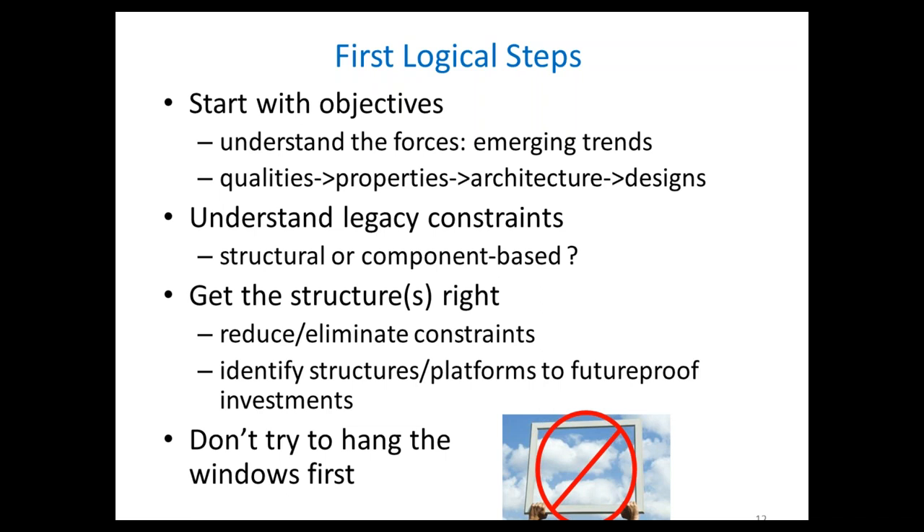You start with the objectives — what is it you want this to do. Understand the forces involved; some things are happening to change the grid all by itself without a lot of planning. Treat that in terms of what qualities you want it to have, what that implies for properties, what that implies for architecture, and that eventually reaches to the level of designs. Understand the legacy constraints — what is it about the structure we have today that's going to make it difficult to do what you need going forward — and what's the minimal change we have to make to relieve that constraint. Get the structures right and the downstream decisions become a lot easier. And remember: don't hang the windows first.